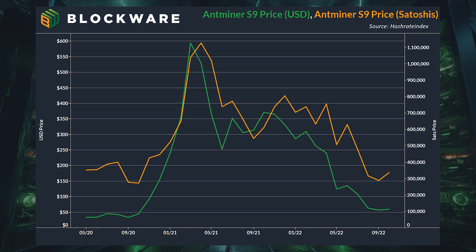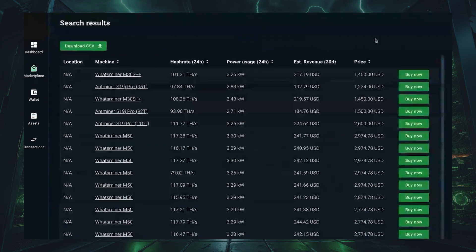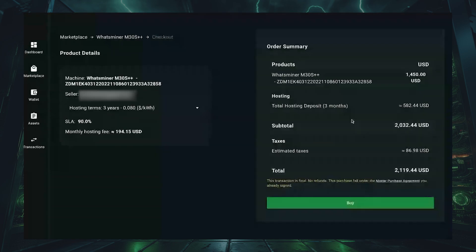During the last cycle, the old generation machines of the time — the Antminer S9 — their price actually outperformed spot Bitcoin. At that time, there wasn't necessarily a highly liquid secondary market to sell them into. But thanks to the Blockware marketplace, users can buy and sell machines and trade Bitcoin mining hardware just like any other asset.